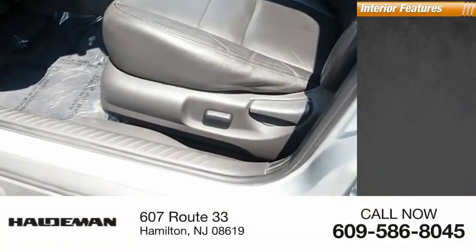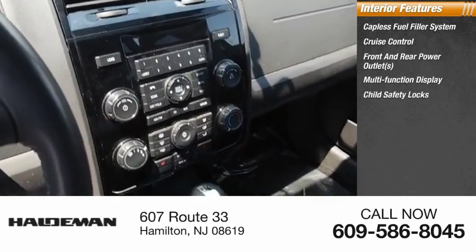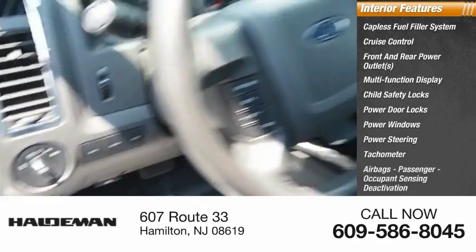Inside you'll find a capless fuel filler system, cruise control, front and rear power outlets, multi-function display, child safety locks, power door locks, power windows, power steering, tachometer, airbags, and passenger occupant sensing deactivation.